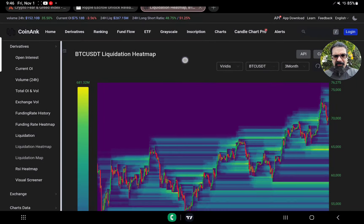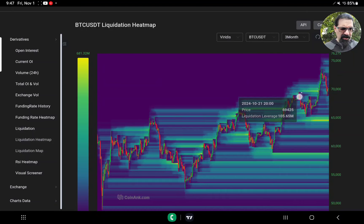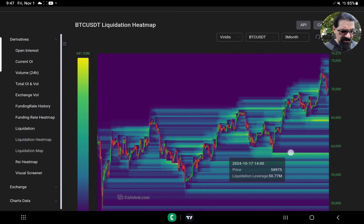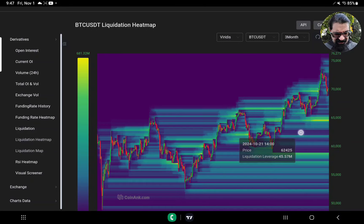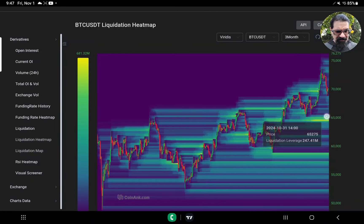We've got the Bitcoin 3-month liquidation heat map, and I'm going to start showing this more and more. Above us, liquidations are drying out — we came into an area where we had massive liquidations and grabbed $111 million there, with several hundred million total. But now below us, there's $460 million at $64,628 and $200 million at $65,500. If you come further down, you can see huge liquidations piling up, with the biggest concentration around the $62,500 area — and over a billion dollars in liquidations down near $59,000. There's a big liquidation zone I highly doubt Bitcoin is going to ignore.